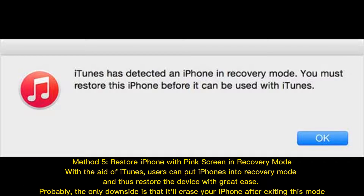Method 5: Restore iPhone with pink screen in recovery mode. With the aid of iTunes, users can put iPhones into recovery mode and thus restore the device with great ease. The only downside is that it will erase your iPhone after exiting this mode.